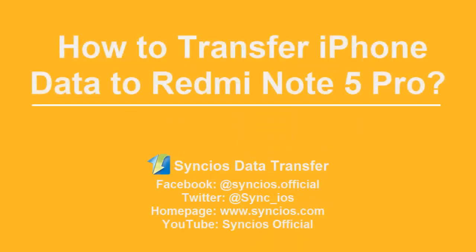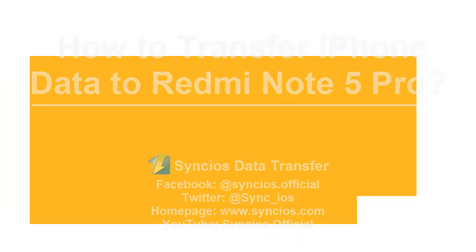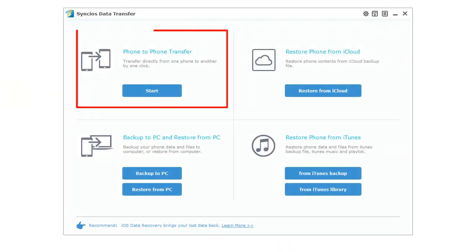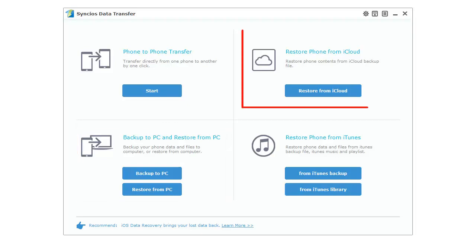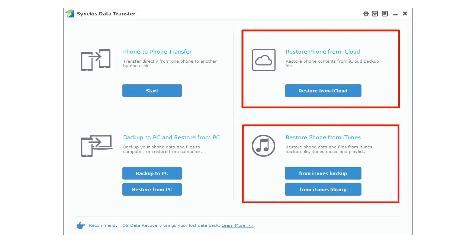Hi everyone, today we are going to introduce you a super cool tool to transfer iPhone data to Redmi Note 5 Pro. Single-seater transfer can transfer data across iOS and Android. Of course, iOS to iOS or Android to Android transfers are also supported. You can also backup and restore your phones at any time you want. Furthermore, iCloud and iTunes backups are available to restore back to your phone.